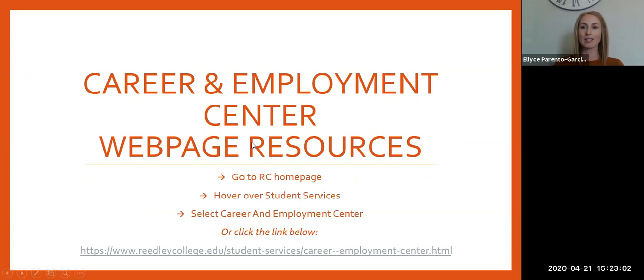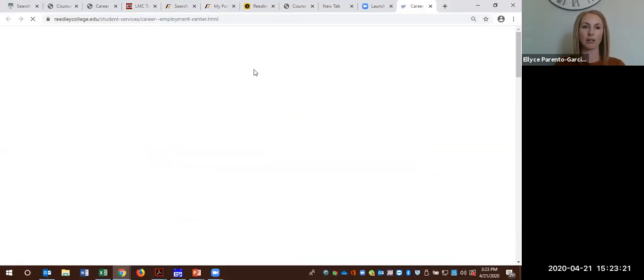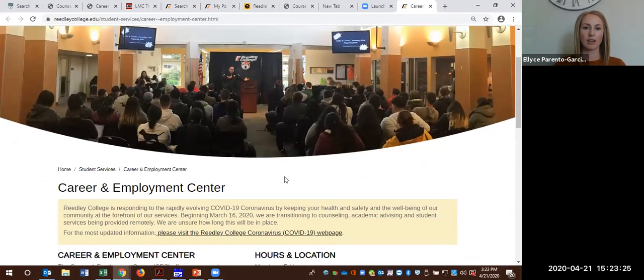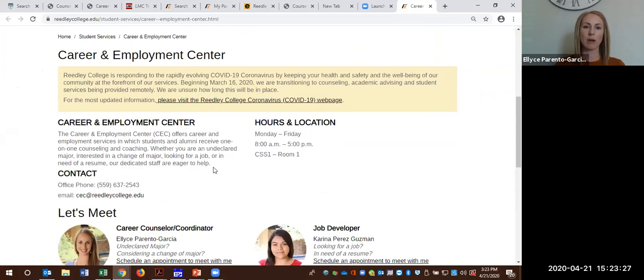To access the Career and Employment Center webpage and the resources, you would go to the Readley College homepage. Hover over the Student Services link and then select Career and Employment Center, or you can simply follow this link here and you will see our page. Here is just some general information about our Center.